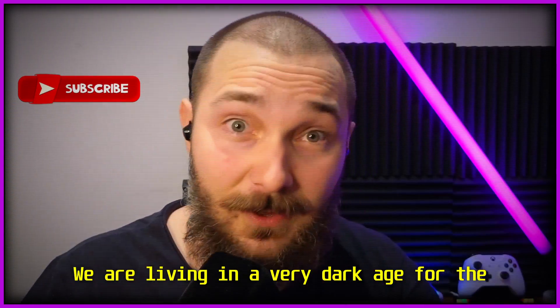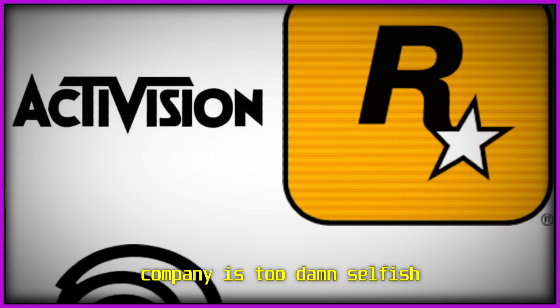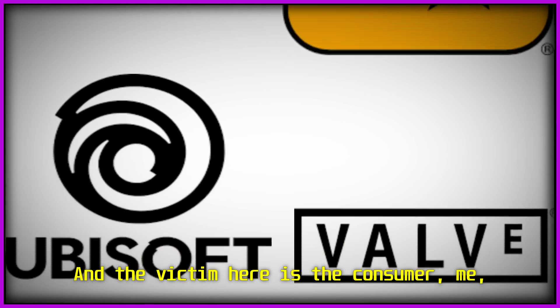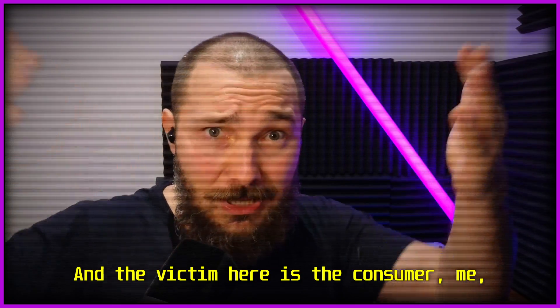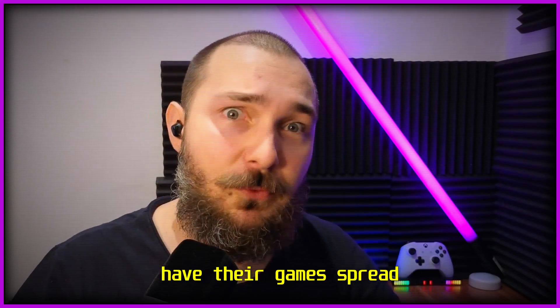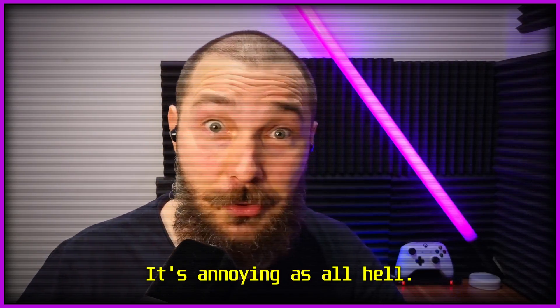We are living in a very dark age for the gaming industry, where every company is too damn selfish to put all their games in one centralized place, and the victim here is the consumer — me, you, and other people like us — who now have to have their games spread out over a million launchers. It's annoying as all hell.